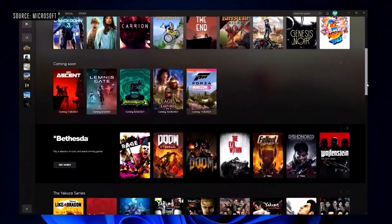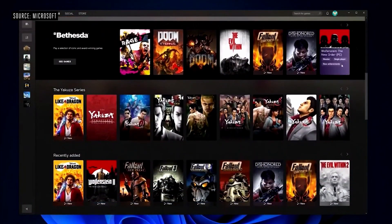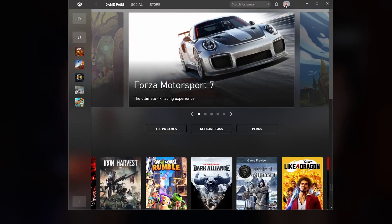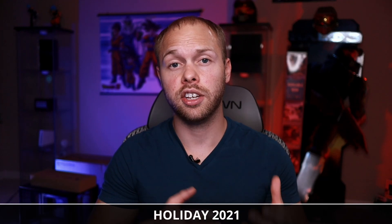One other benefit they talked about was that Game Pass is now going to be integrated into the Xbox app. Currently on Windows 10 there's an Xbox app and there's a Game Pass app, and with Windows 11 they're merging those two together so you only have to have one application for everything Xbox related. In terms of a release date, they're talking about holiday 2021, but that could be delayed. As of next week, June 28th, you can actually get your hands on a Windows 11 beta — you have to sign up for the insider program though.